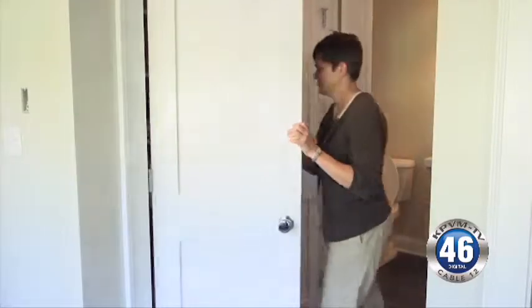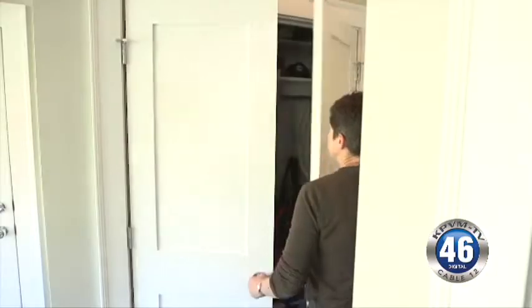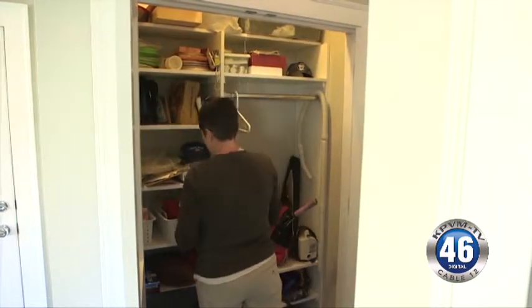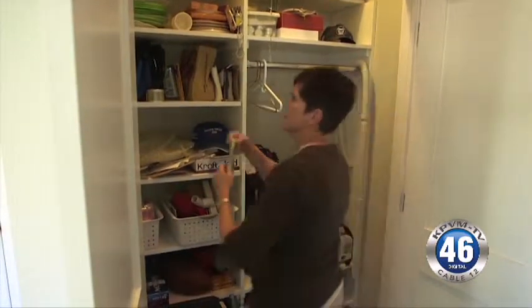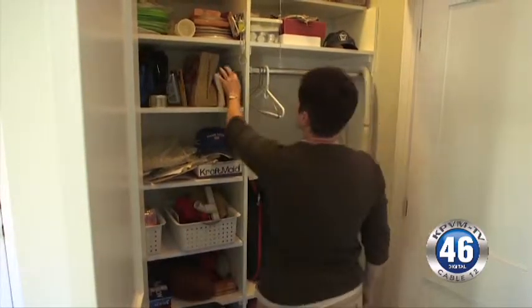When Nadine Melin started house hunting, a mud room was on her must-have list. For various reasons — the weather, the dog, dirt, mud, bugs — she wanted a separate entryway to come in, take off shoes, wipe down the dog's feet, and drop book bags in a separate space. A mud room was missing from the home she fell in love with, so Melin decided to add one.